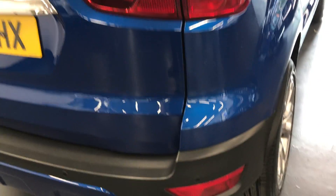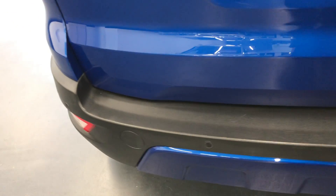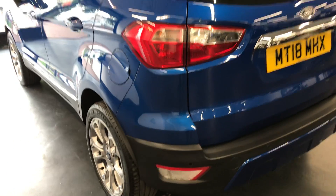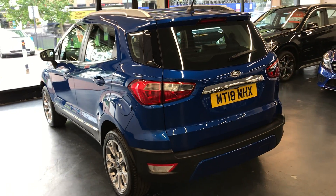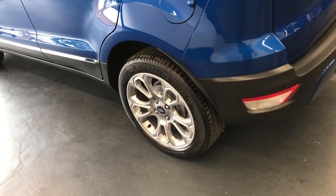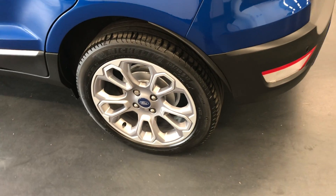Moving on to the back of the car, it does have the rear parking sensors as well as the rear camera, being the Titanium. There are no major scuffs or scratches on the back bumper. Once we go inside the car I'll put the car in reverse so I can show you the rear camera activated on the screen.